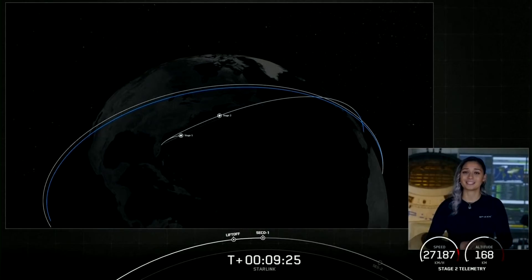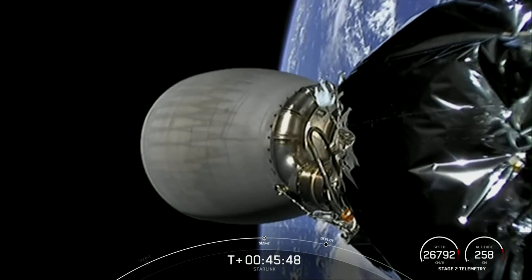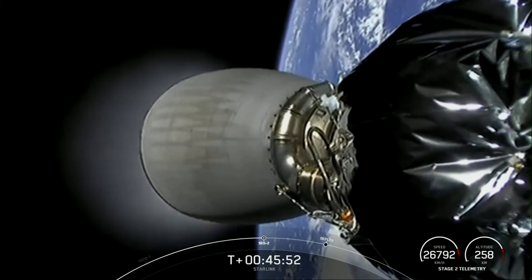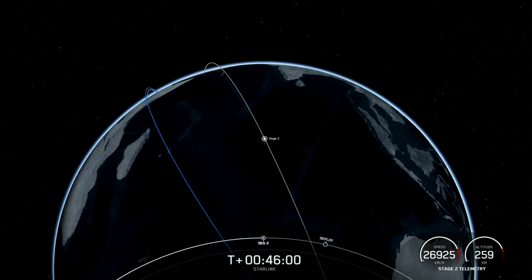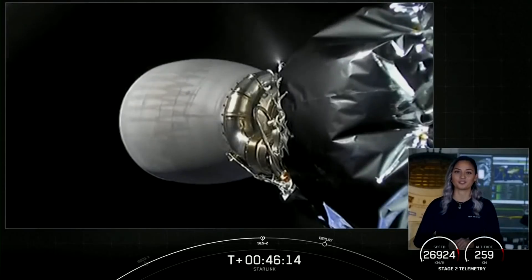We'll see you back here at T-plus 45 minutes for a second stage relay. That very short burn — it did not look like much, but just that one-second burn is all we need, and we got good confirmation of good orbit.